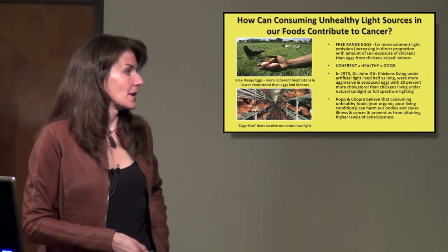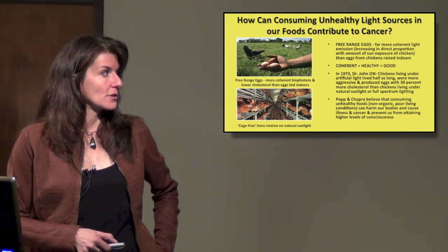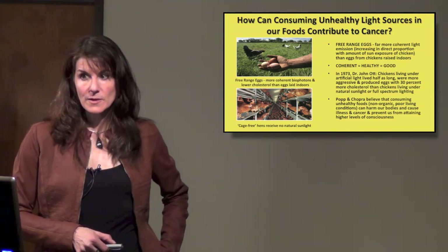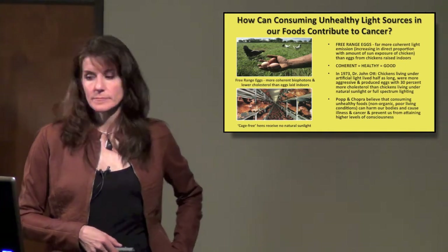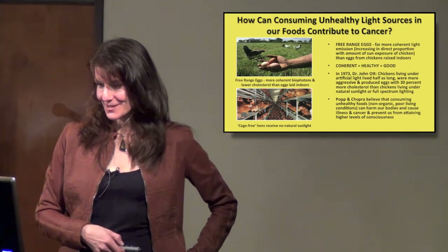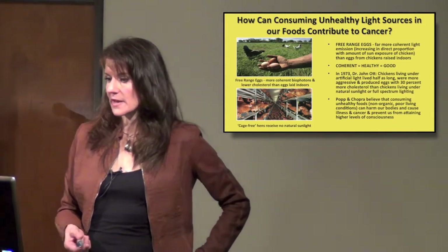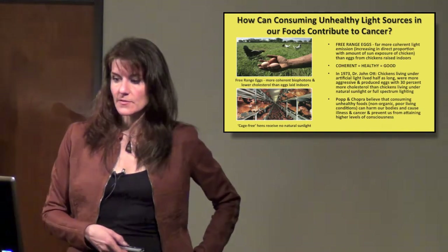When you buy eggs labeled cage-free, those chickens are not in cages but are kept indoors — it's a marketing thing. You really need to get free-range eggs. Dr. Popp and Chopra believe that consuming unhealthy foods — non-organic, poor living conditions for animals — can harm our bodies, cause illness and cancer, and prevent us from attaining higher levels of consciousness.